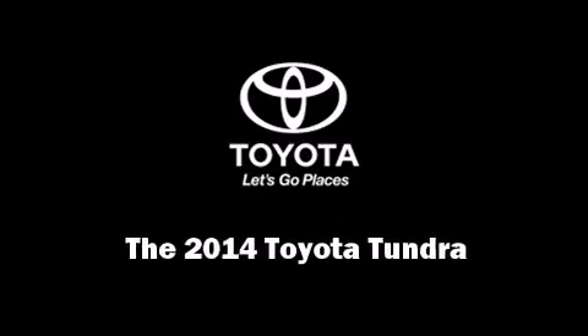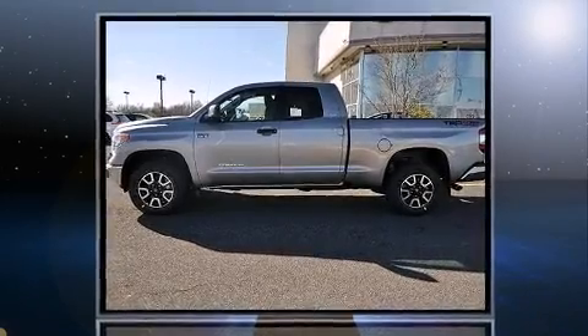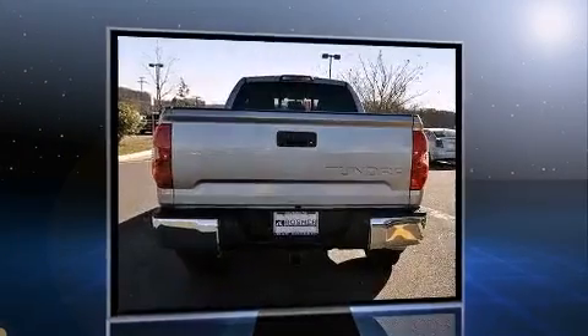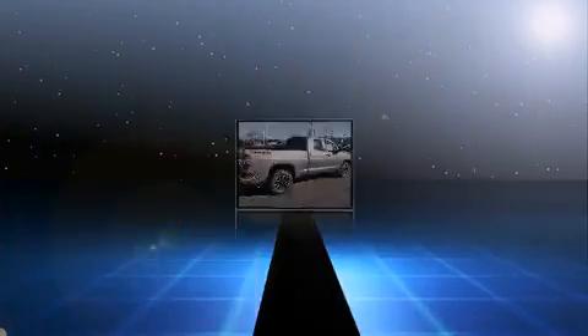Introducing the 2014 Toyota Tundra. Under the hood, you'll find an 8-cylinder engine with more than 350 horsepower. And for added security, Dynamic Stability Control supplements the drivetrain. Four-wheel drive allows you to go places you've only imagined.